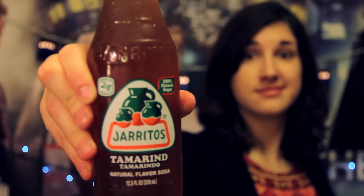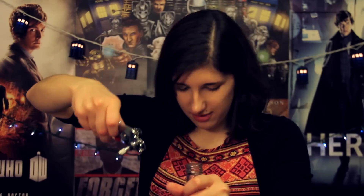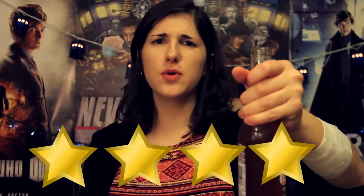Speaking of tamarind, we have a soda — natural flavored soda made of tamarind. What is tamarind? Cheers! That's actually pretty good, that's not bad. I give you four stars.